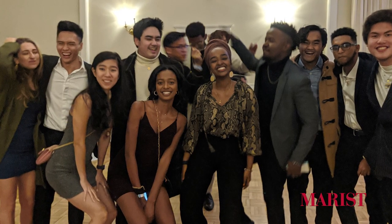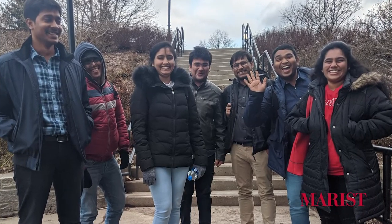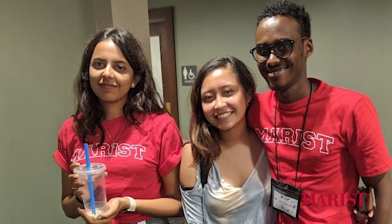Being an international student at Marist is an amazing opportunity — it's really being part of a family. You can count on all the international students to help you at any time, because we're all here without our families. There's something special about being an international student: in the cafeteria there's a special table for international students, and even if you don't go with friends, there's always going to be someone to sit with you. It's really good to have that place in such a big school and such a big country.